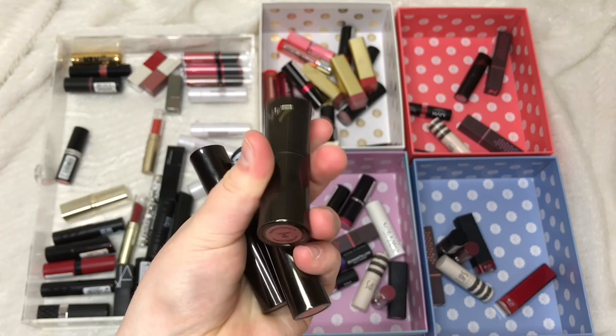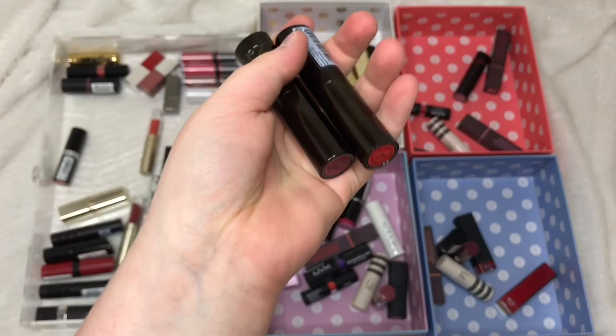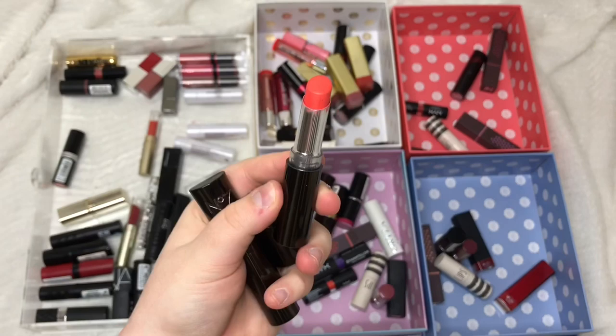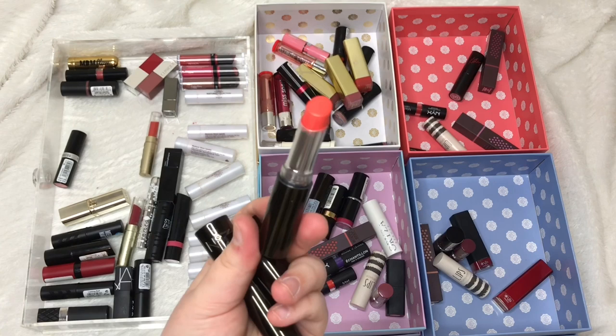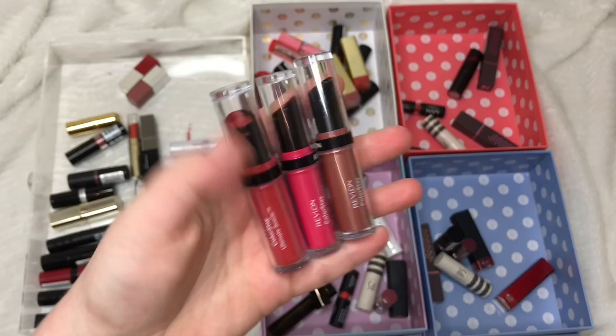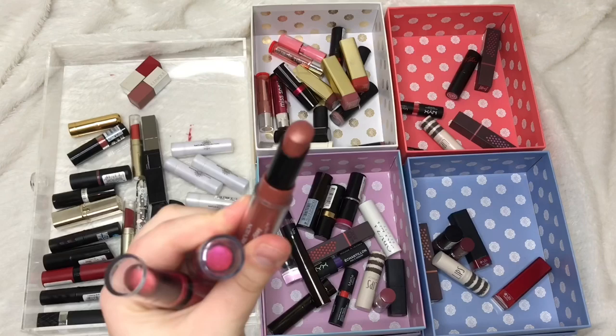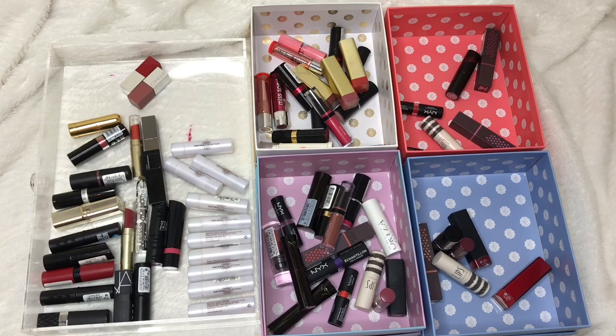I have three No. 7 lipsticks: a Moisture Drench in Caramel Silk which I completely forgot I had but it's a really nice colour so I'm keeping it. From Stay Perfect, Gay Geranium I absolutely love — especially in summer — so I'm definitely keeping that. Classic Rose I used to love, so I'm keeping it for old times' sake. From Revlon Colourstay Ultimate Suede, Runway I'm keeping as it's a metallic nude I really like, Stylish I'm giving away, and Boho Chic I'm keeping because it's a unique metallic red.